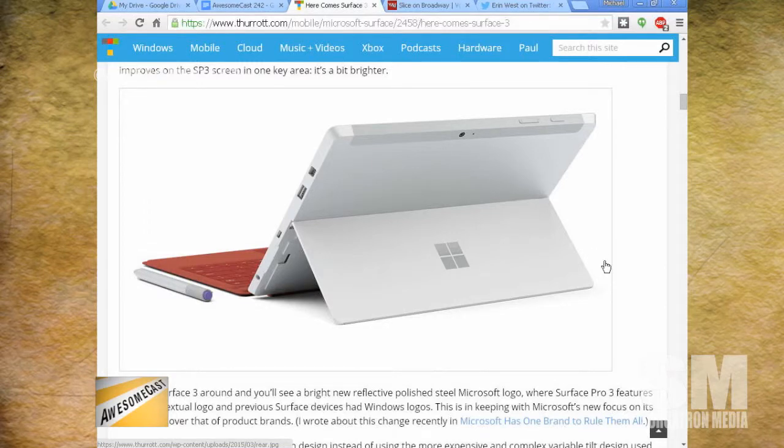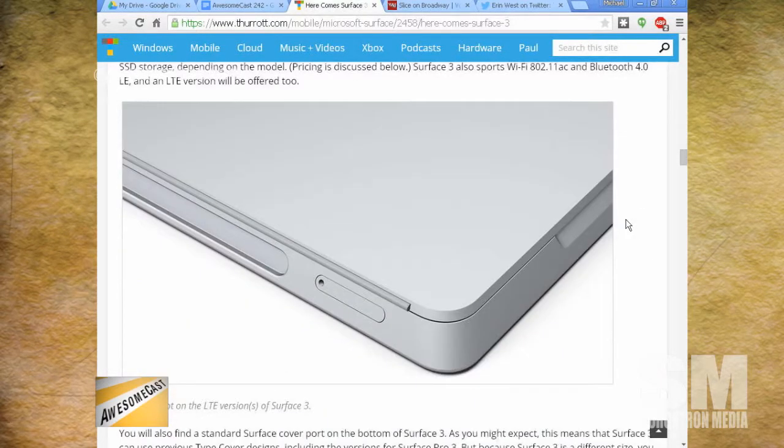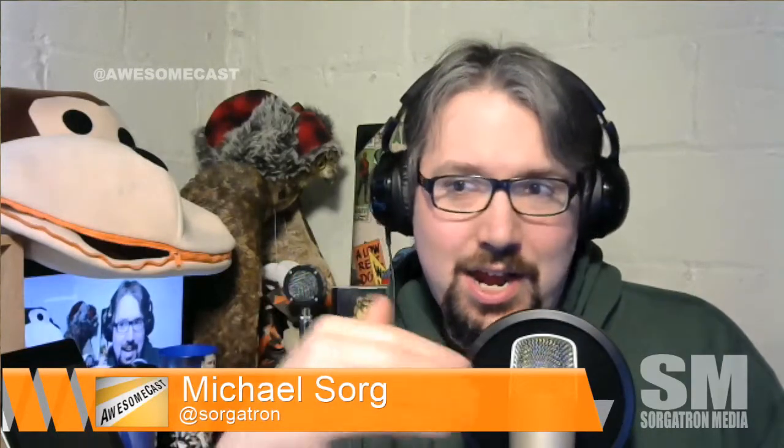It starts off at $499 for basically what would have been the RT version, but running full Windows 8, so you don't have the issue of 'I can't run this app.' It's going to run anything the Windows Pro version can run. We're not limited by that architecture issue we had before. Those who may not remember — the Surface RT, as far as the desktop side goes, you had Office included and that was it, plus Internet Explorer. No Chrome, no Firefox — everything had to come through the Windows Store in that Metro modern interface, which was very limiting.